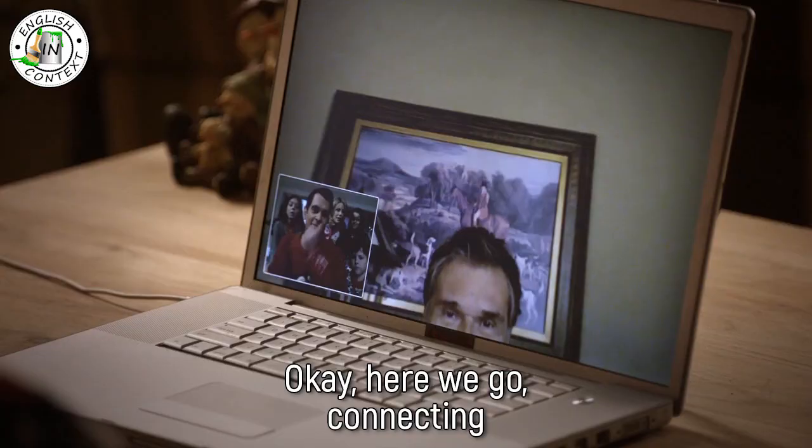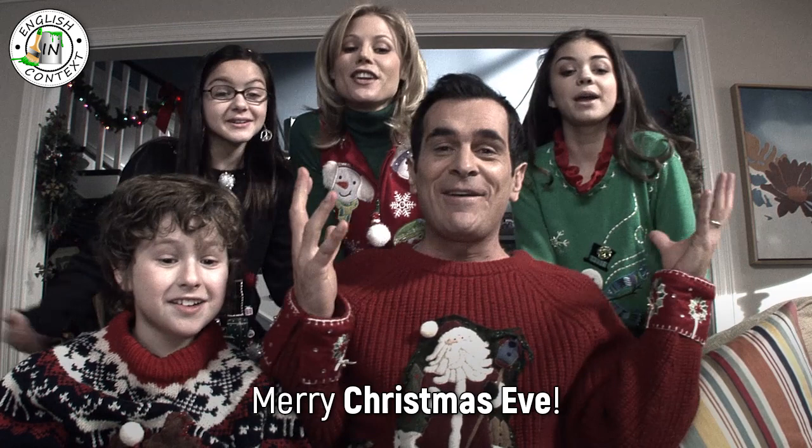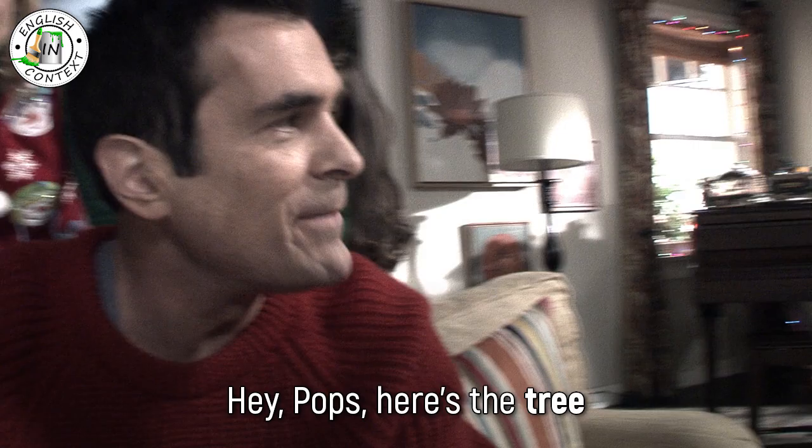Connecting. Hello, Philip! Merry Christmas Eve! Christmas Eve, the day or the evening before Christmas Day, December 24th. Hey, Pops, here's the tree.